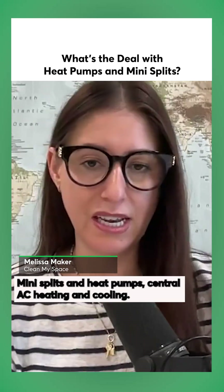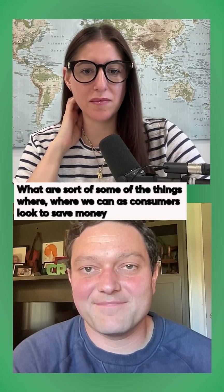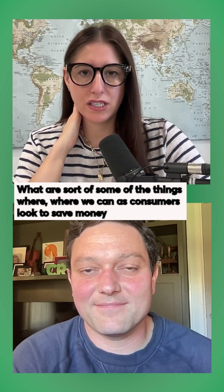Mini splits and heat pumps, central AC, heating and cooling — what are some of the things where we can, as consumers, look to save money?